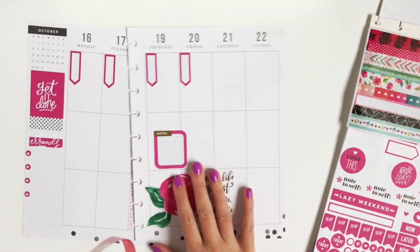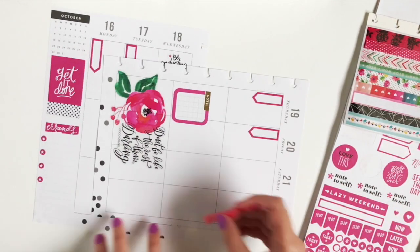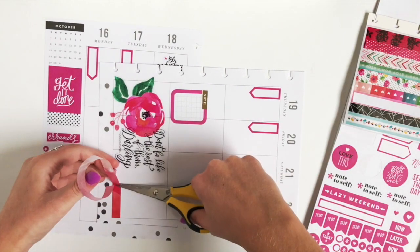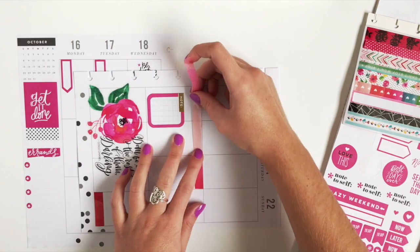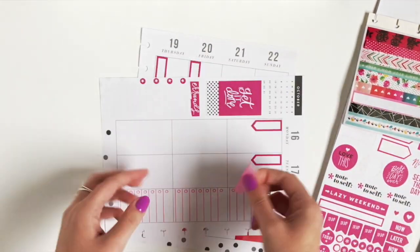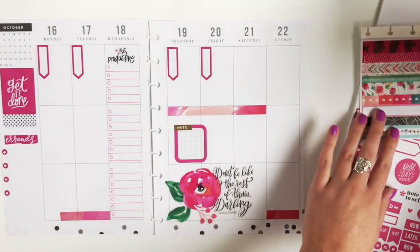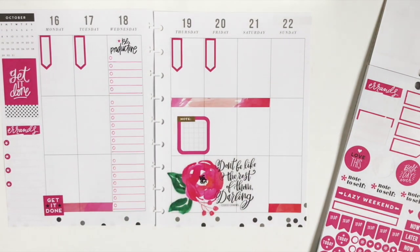I'm going to take this strip of washi from the washi sticker pack. And Get It Done, because sometimes you just need a little bit of extra motivation on Monday — am I right?